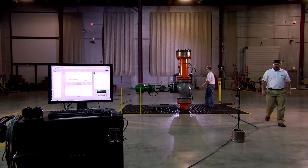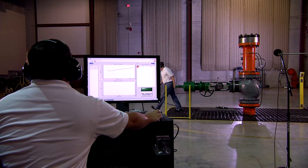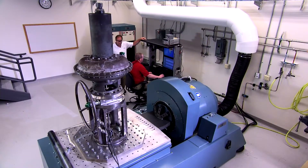Because you need valves and vents that operate as quietly as possible, we've built this unique indoor vent testing area. We use it to design noise attenuation technologies and develop methodologies for international standards.